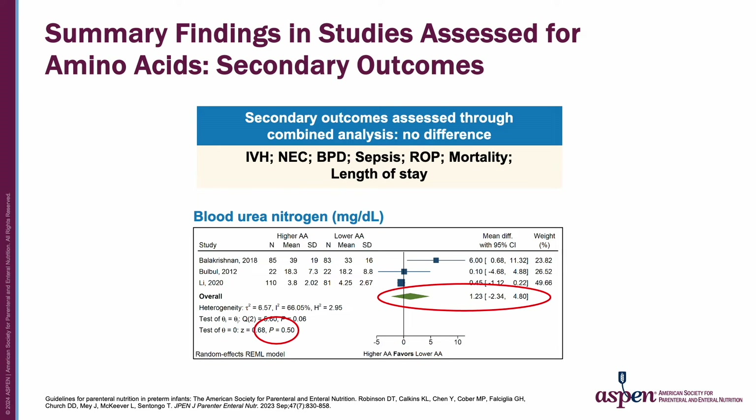We were able to perform combined analyses for secondary outcomes and found no difference between groups based on amino acid dose. There were a few biochemical assessments we could address, including urea metabolism. More studies assessed markers of urea metabolism than we could combine, as they reported in different measures. In those that we could combine, we did not see a difference by amino acid dose specifically for blood urea nitrogen.